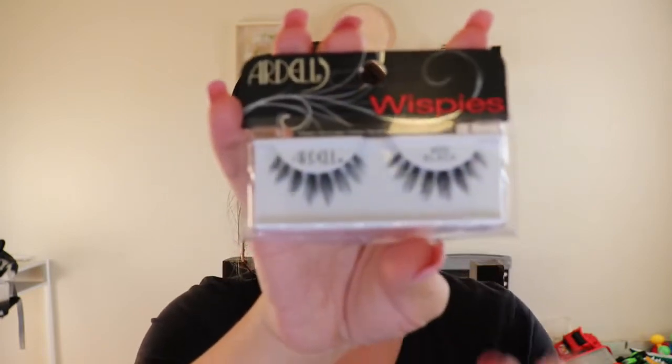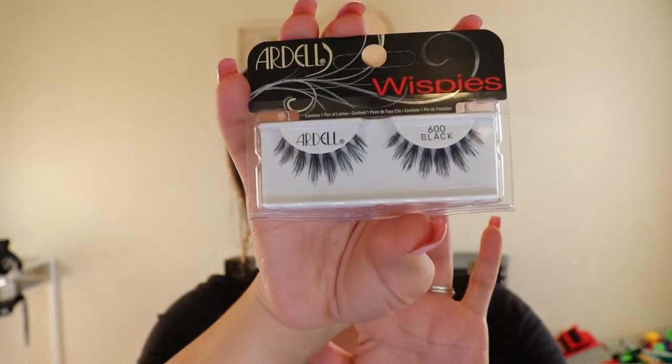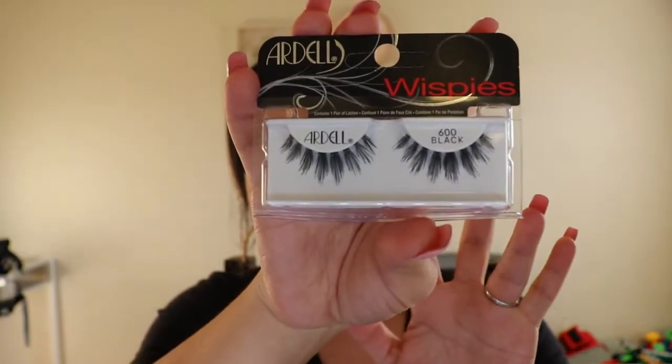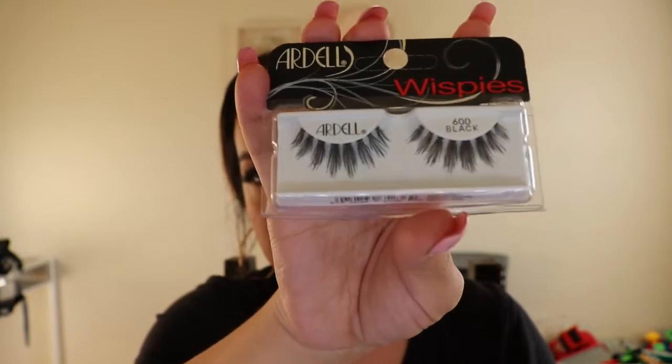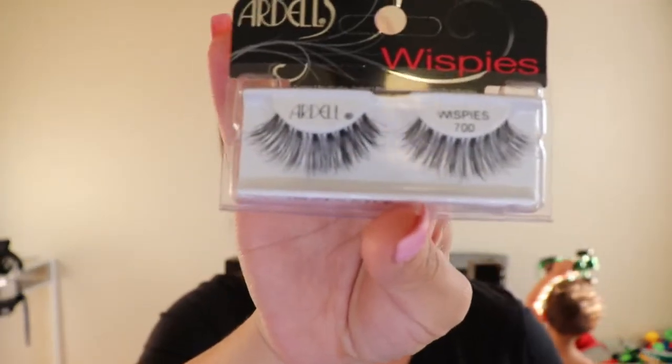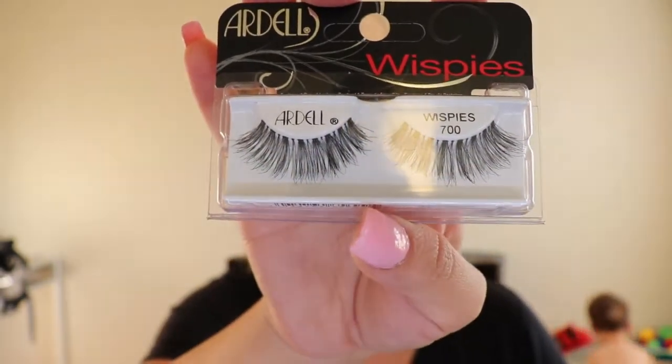I also got the Ardell Wispies number 600. These are pretty much identical to the clusters from Salon Perfect that I buy. The band is also clear. The last one I got from Ulta are the Wispies number 700, also from Ardell. This is another style I used to wear a lot back in the day.